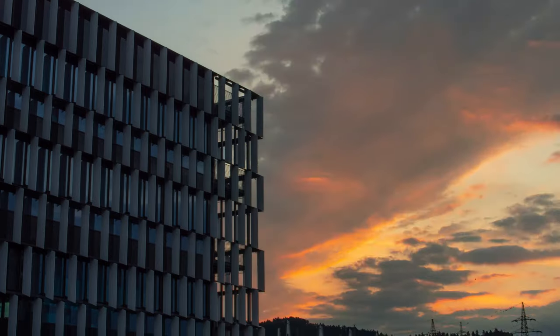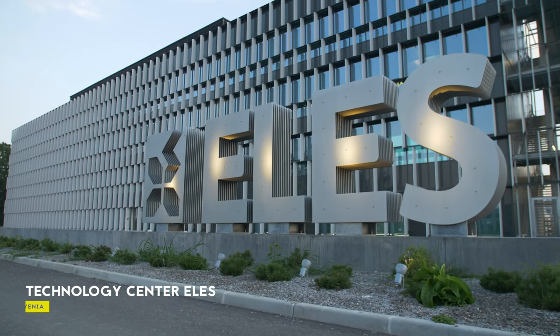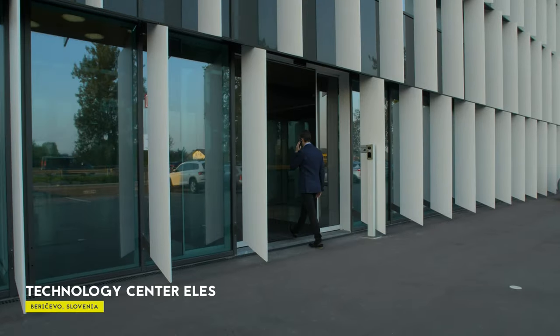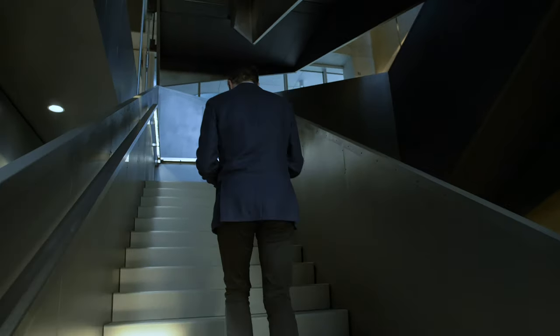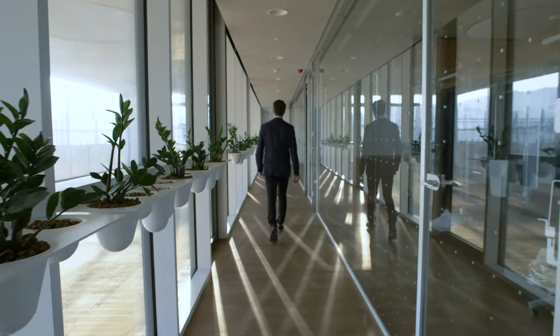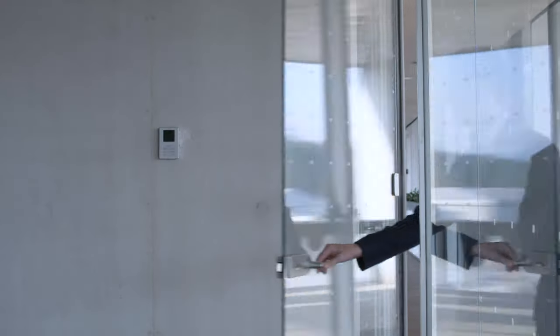Today's world is driven by information. Processing and making efficient use of large amounts of data is crucial in every industry, in particular in management of physical assets in the power transmission business.